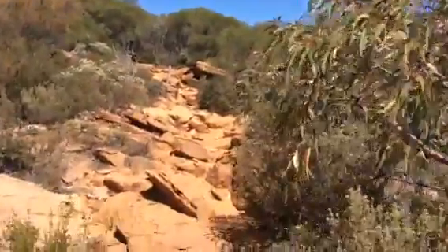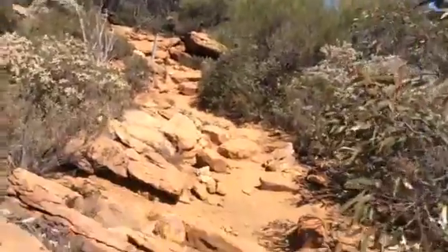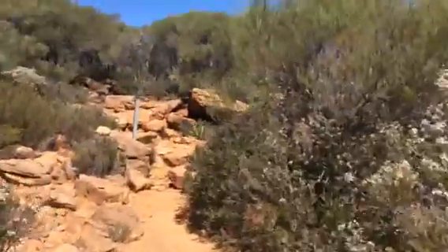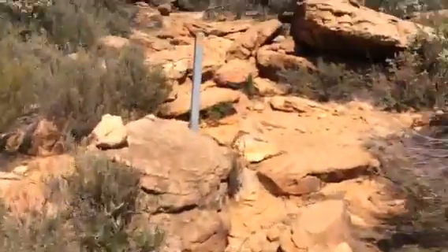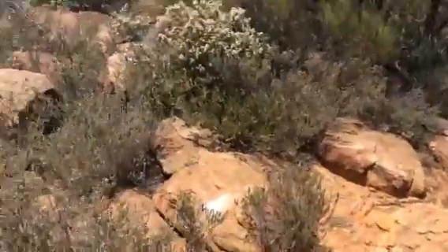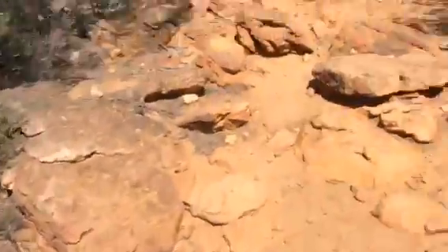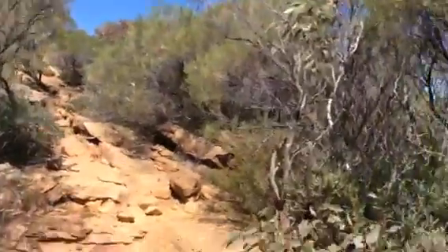There's a sign coming up right over here — it only says Mount Olsen badge. 200 meters. Yay, almost there. There's a white arrow pointing in the direction of the peak, just right over there.